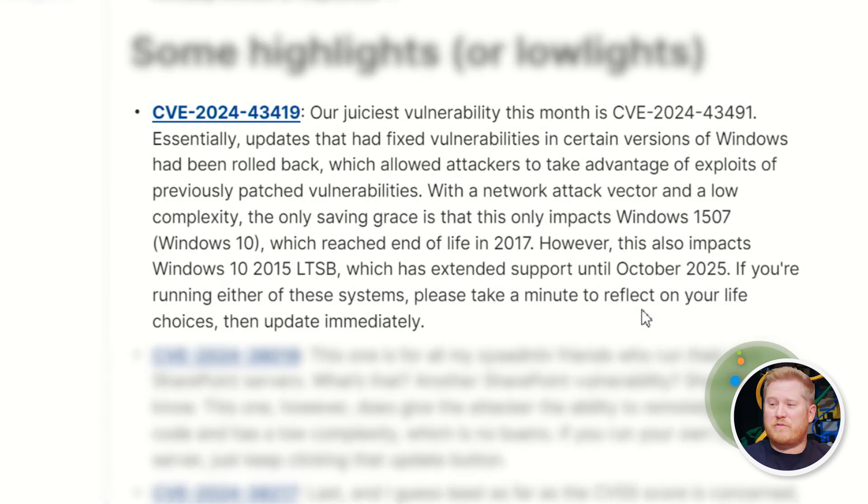This is going to be CVE-2024-43419. This one is interesting because from my understanding of the Microsoft Security Update Guide, these are some updates that got rolled back, so previous vulnerabilities were now vulnerable again. This was covering a period of time from March this year to August, so those vulnerabilities were just open to everybody.